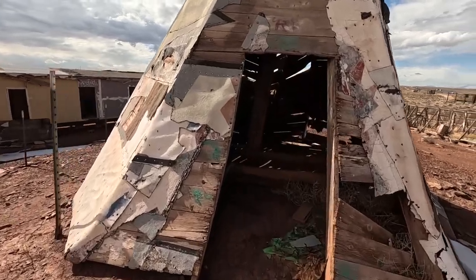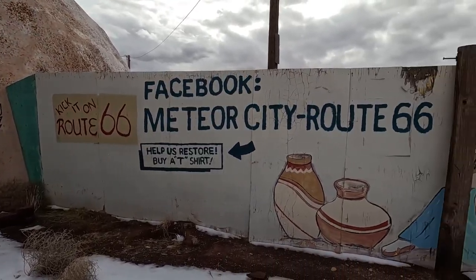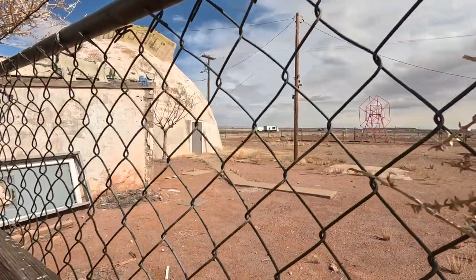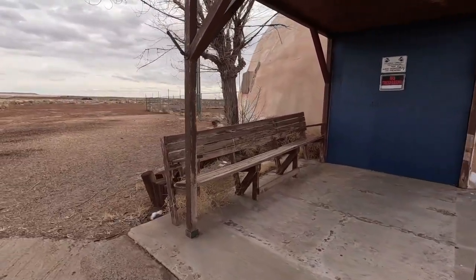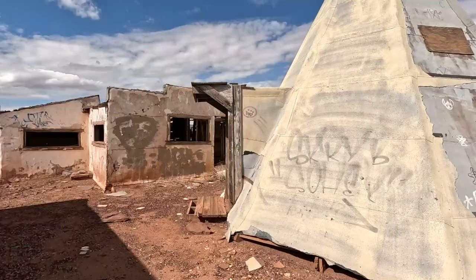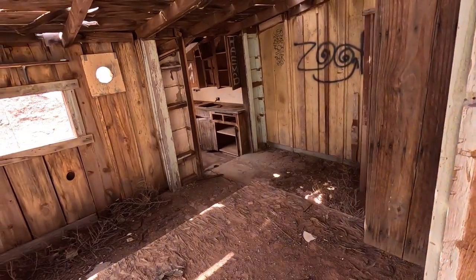You're gonna find a lot of old teepees here, which are in all different states of decay. A few years ago somebody bought this property and has plans to fix it up, so they put some fences around it and boarded off the main trading post so you can't really get inside anymore. There are still a few buildings you can go and see, including one that looks like they sold food at some point.